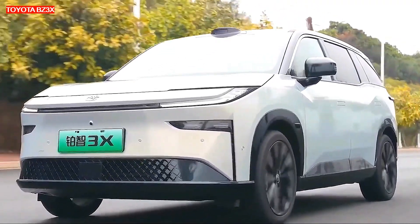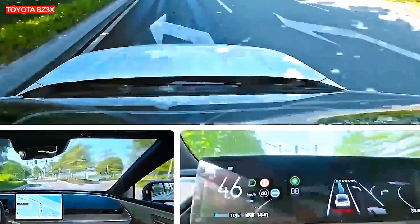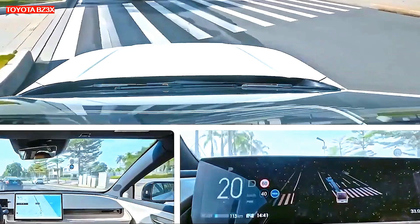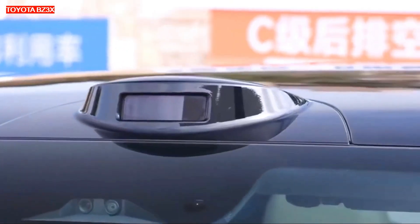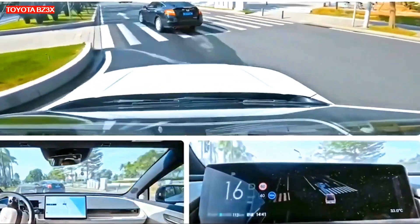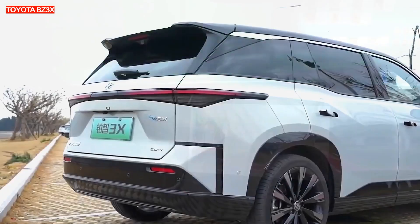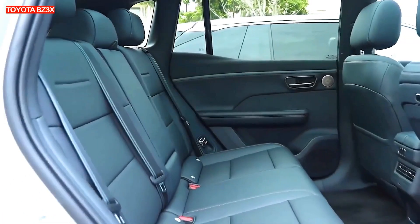The electric car is equipped with a front motor with a capacity of 204 horsepower and a torque of 200 newton-meters. In addition to the 430 Air, the crossover is also available in the 520 Pro trim level with the same power plant but with a battery capacity of 58.3 kilowatt-hours, providing a range of up to 520 kilometers on the CLTC cycle. At the top of the range is the 610 MAX with a 67.9 kilowatt-hour battery, a front motor with 224 horsepower and 210 newton-meters of torque, and a claimed range of up to 610 kilometers. There are no all-wheel drive versions in the lineup.